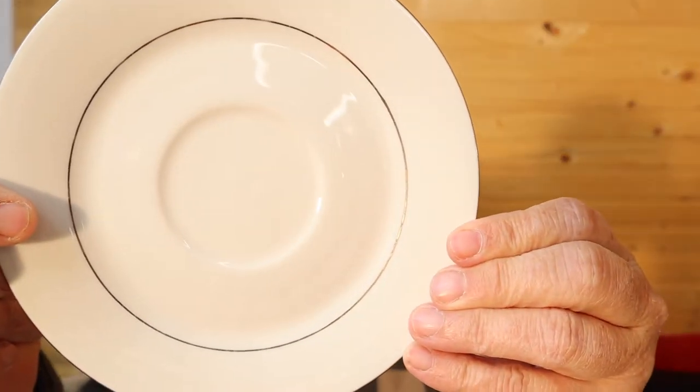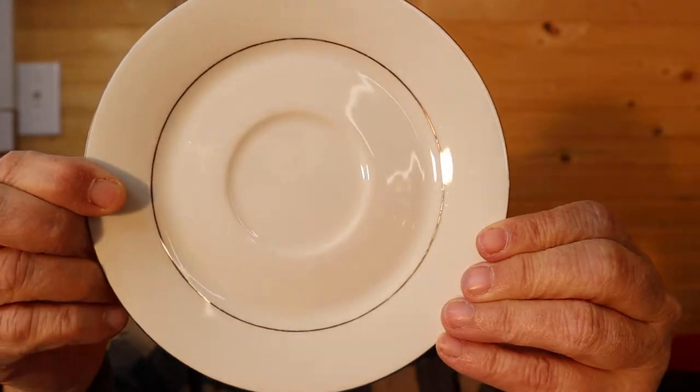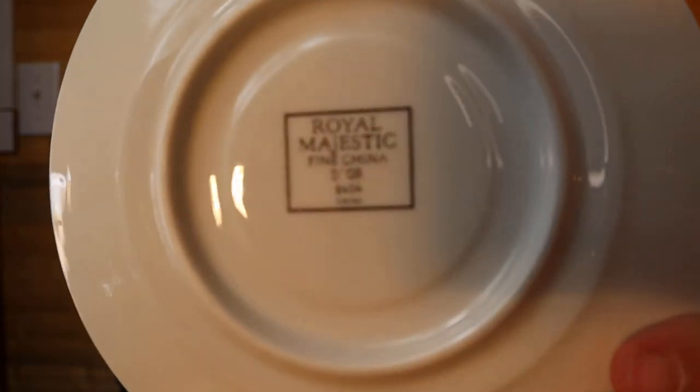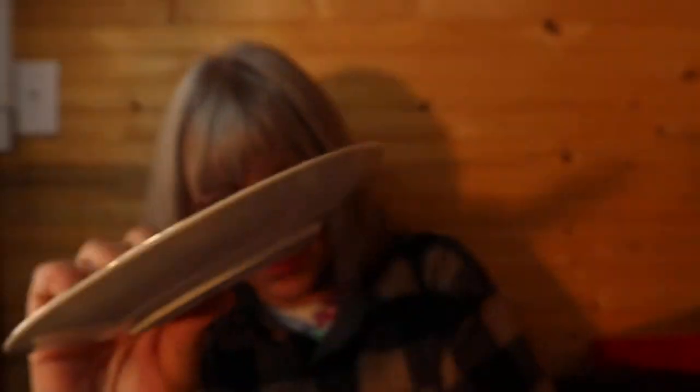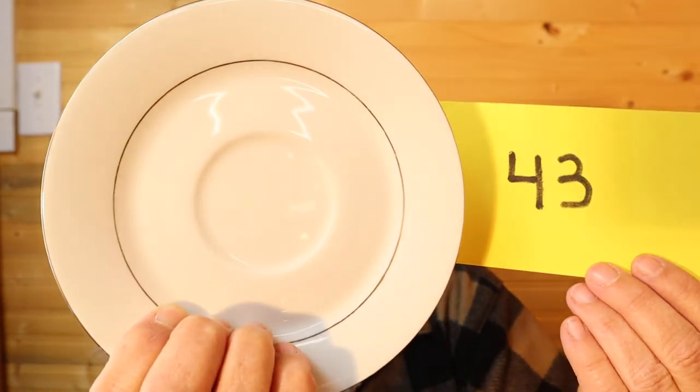I have this stack of saucers here. It says Royal Majestic Fine China, Door D-O-R, 8404 China. I believe there are 7 of them. For these it is $4.00, number 43, and they're in excellent condition.